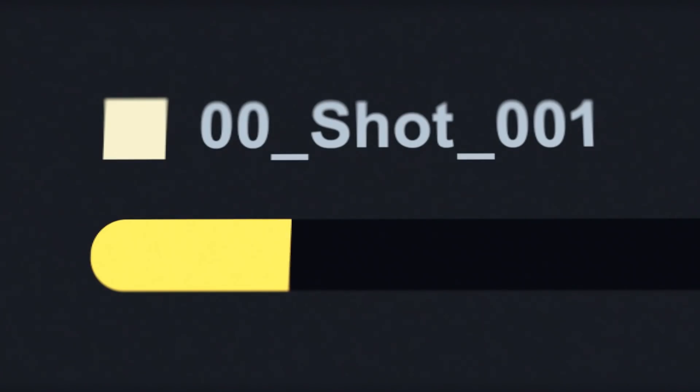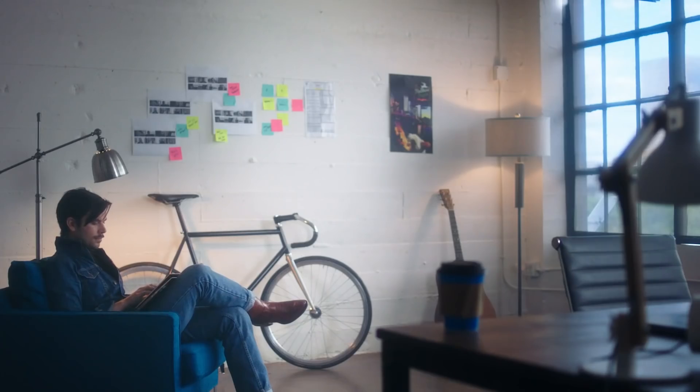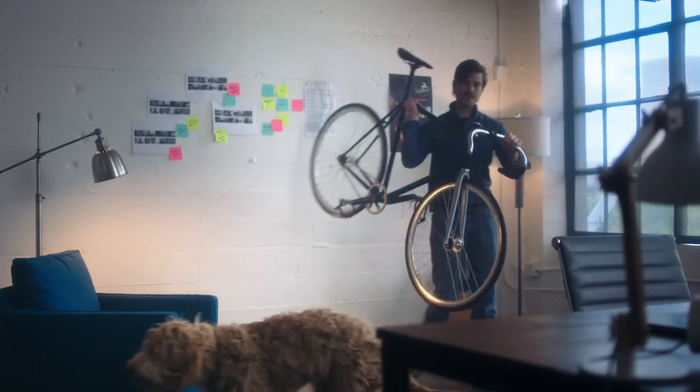Render times can be frustrating. Sometimes it feels like it's at a snail's pace. Normally at this point I'd take a break and walk my dog, grab a bite to eat. Now there's no waiting time. It's like magic. It's pure science.